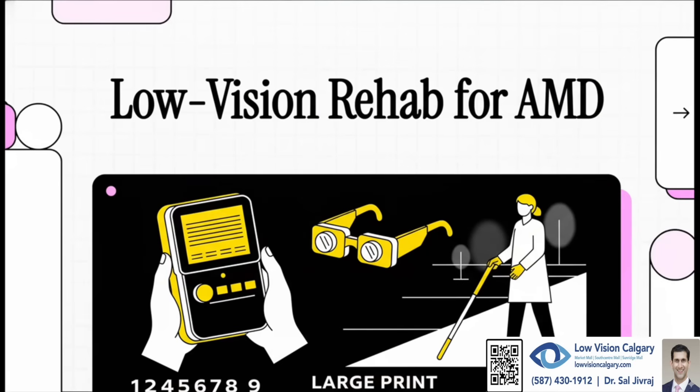Today we're going to talk about something really important: how folks with age-related macular degeneration, or AMD for short, can take back their independence. And the key is something called low vision rehabilitation.